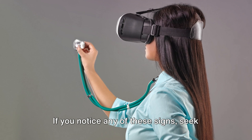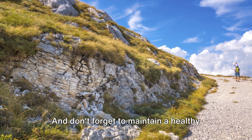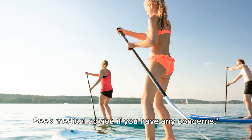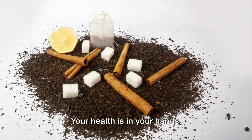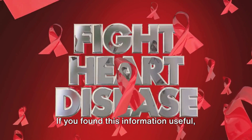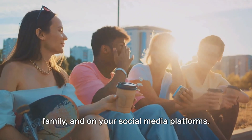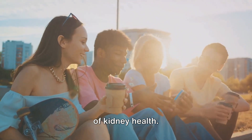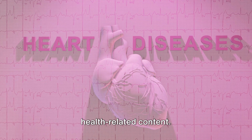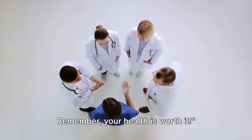Let's recap: if you notice any of these signs, seek professional medical help. Early detection is key. Don't forget to maintain a healthy lifestyle to support your kidney health. Don't ignore these signs — seek medical advice if you have any concerns. Your health is in your hands, and knowledge is power. If you found this information useful, share this video with your friends, family, and on your social media platforms. Let's spread awareness on the importance of kidney health. Subscribe now, and together we can make health a priority. Remember, your health is worth it.